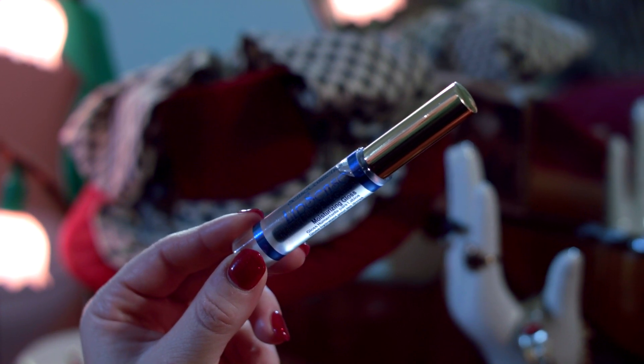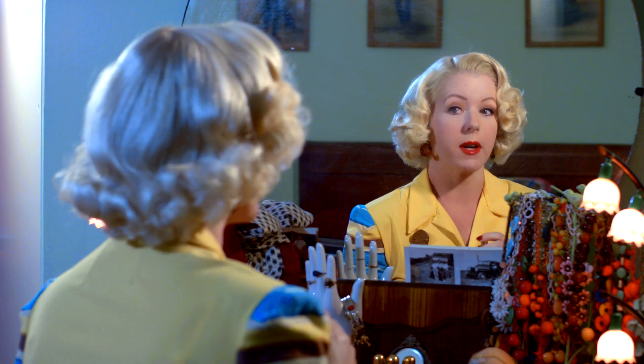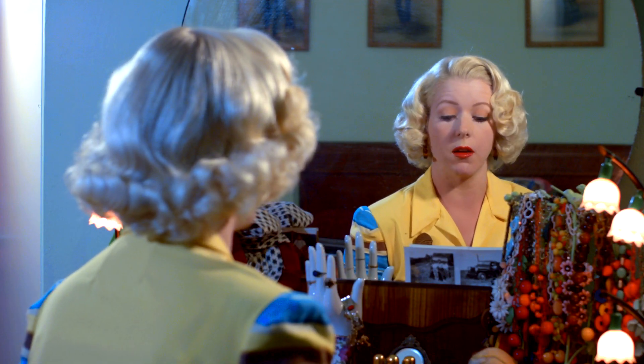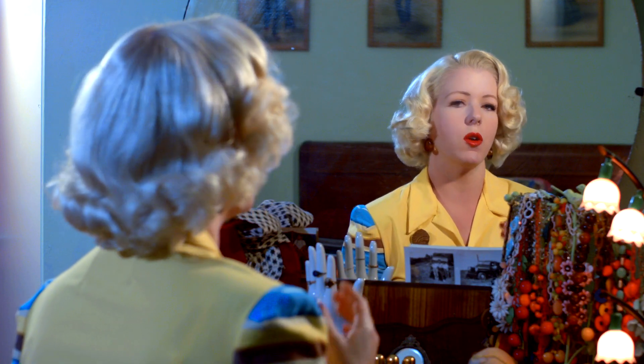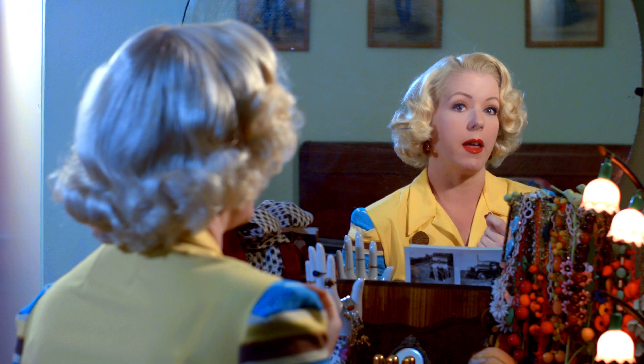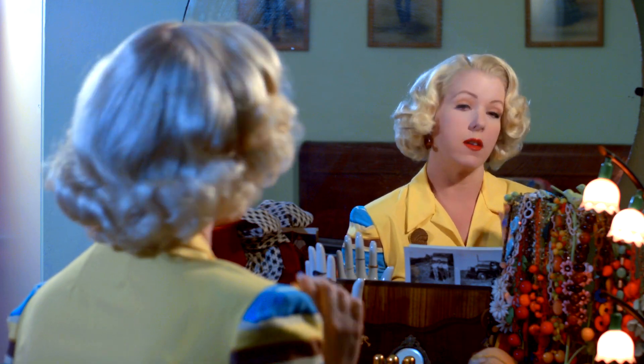I actually like their Glossy Gloss. They do have a matte gloss as well, but I like a shiny lip. And if you look at photographs from the 40s and 50s, you typically don't see a true flat matte color — there's a shine to the lip, and that has to do with the way that the products were made. So I do like the glossy color.